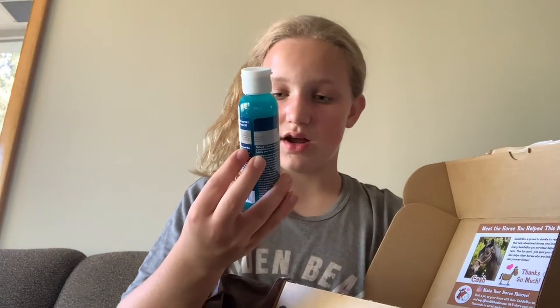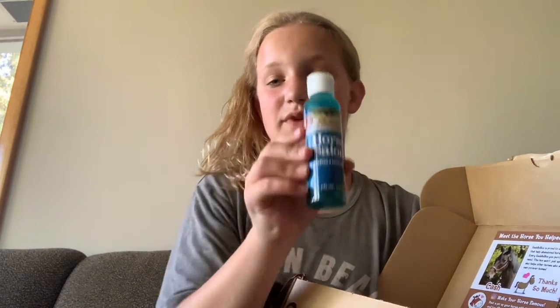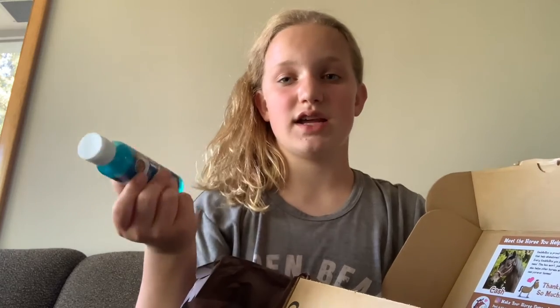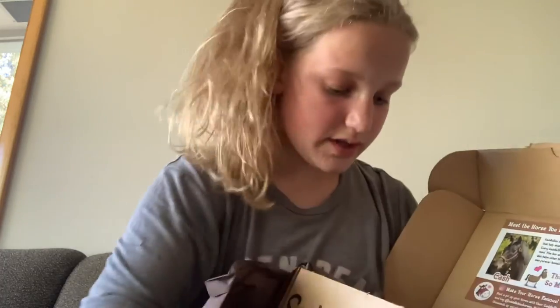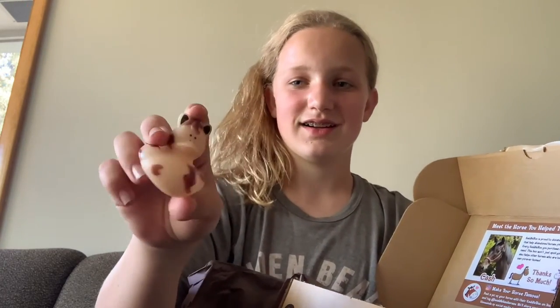We've also got some Horse Salon shampoo and conditioner mix. This is going to be really nice because I currently don't have any shampoo and conditioner for my horse, so this will come in handy especially since it's getting warmer out and I'm going to need to give him baths.